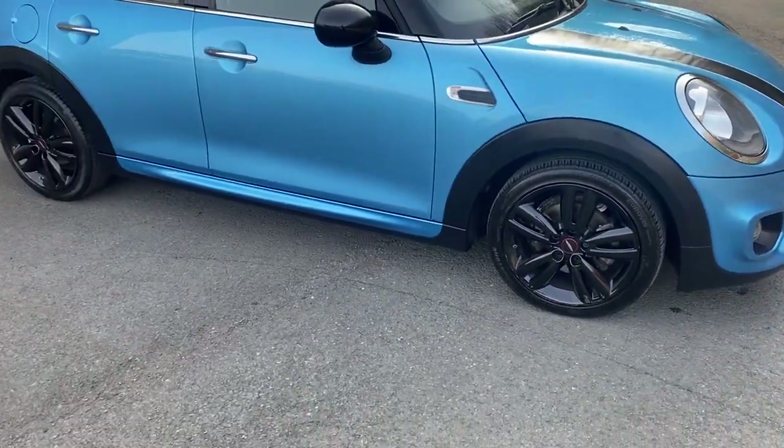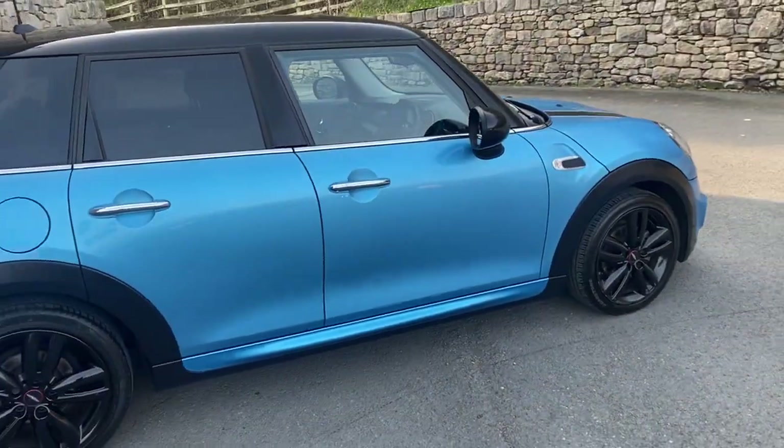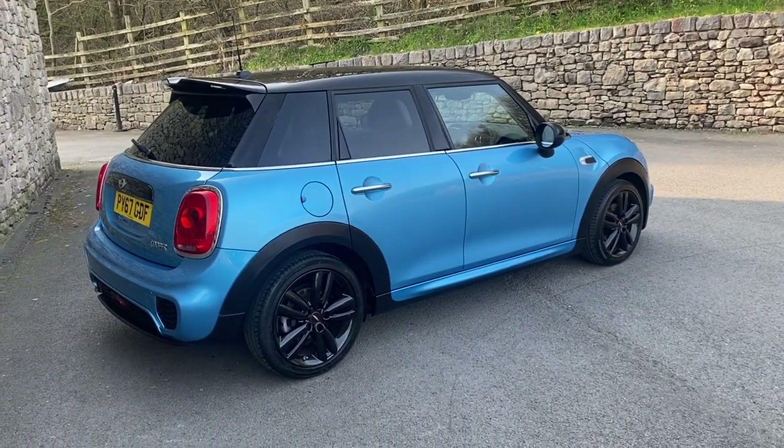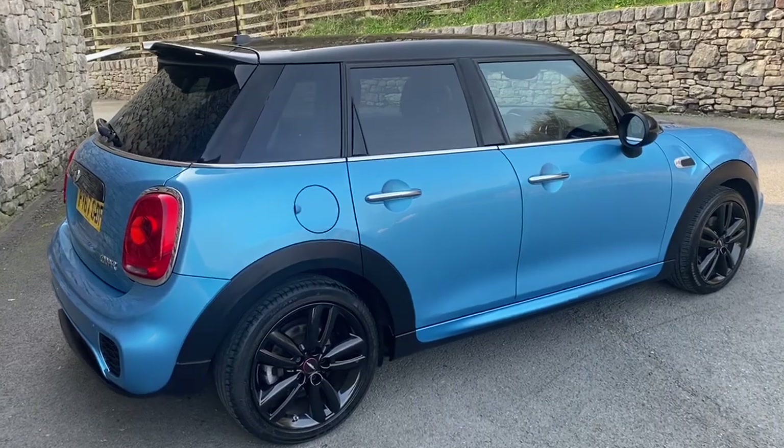This car has just done under 24,000 miles and is a lovely example of the Mini Cooper 5 Door look. You can see the car finished off with darkened rear glass, which gives you a lovely smooth finish.